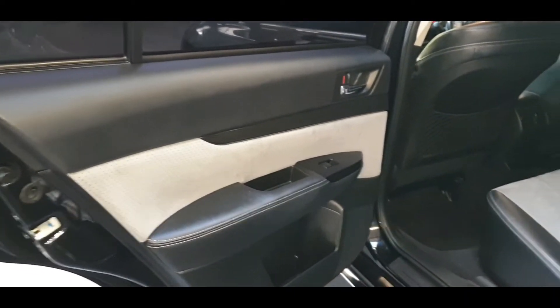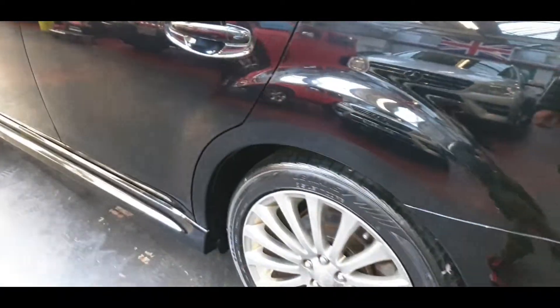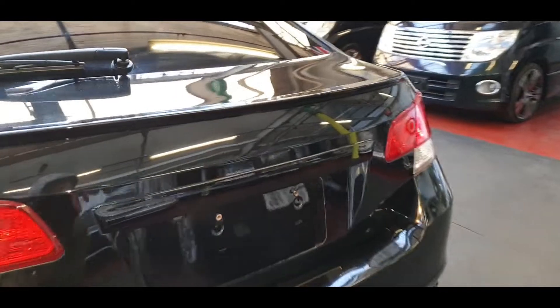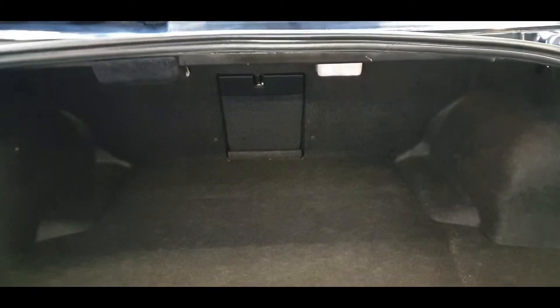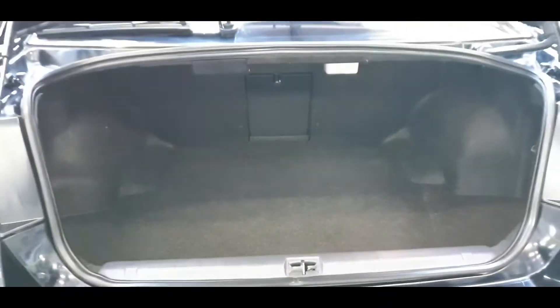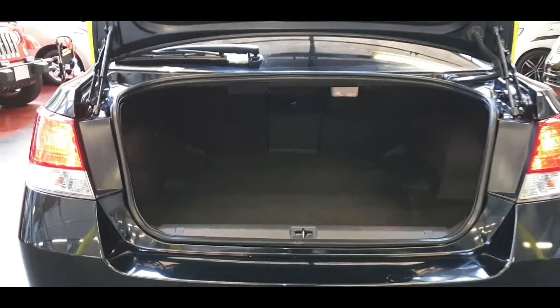The rear door cards are clean. The boot space on this one is huge — it is massive. You could easily fit three pushchairs in there, medium size or bigger ones. There is lots of boot space and it is very deep.